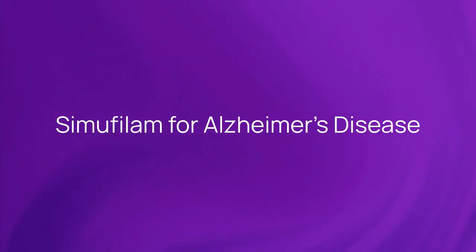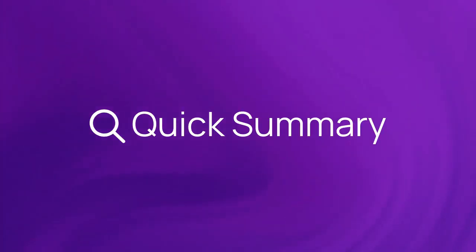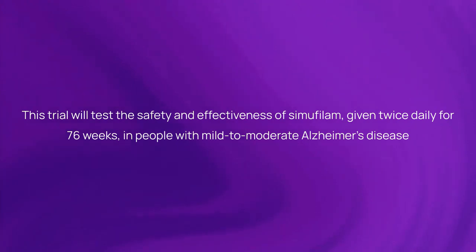Simufilum for Alzheimer's Disease. Here's a quick summary about the trial. This trial will test the safety and effectiveness of simufilum, given twice daily for 76 weeks, in people with mild to moderate Alzheimer's disease.